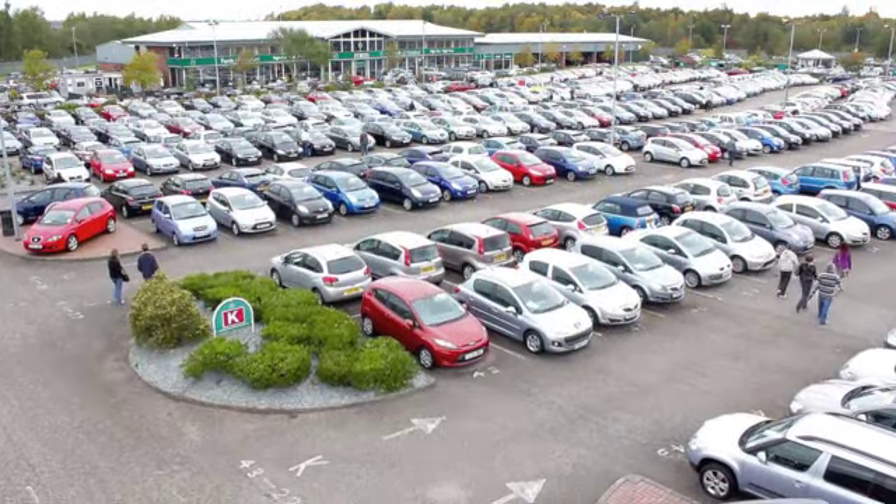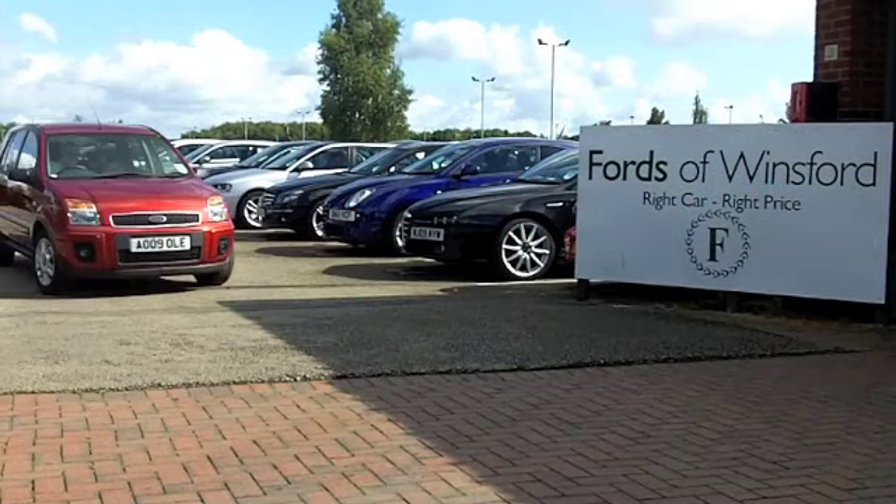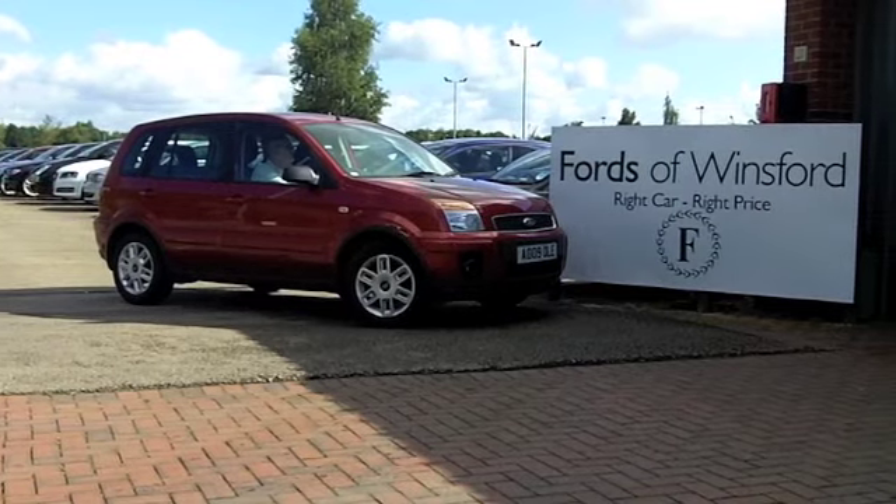Now if you fancy a test drive, no problem — come on down, be our guest. Ring and reserve with no obligation at Fords of Winsford.